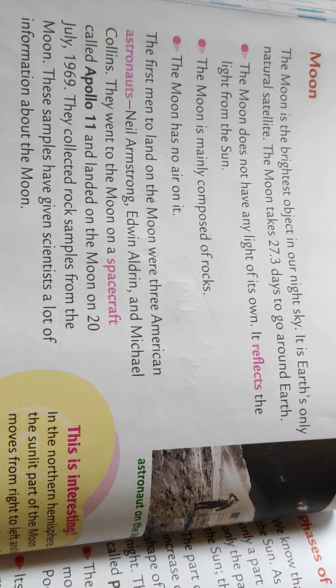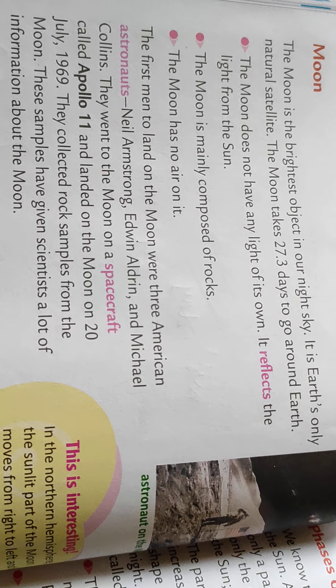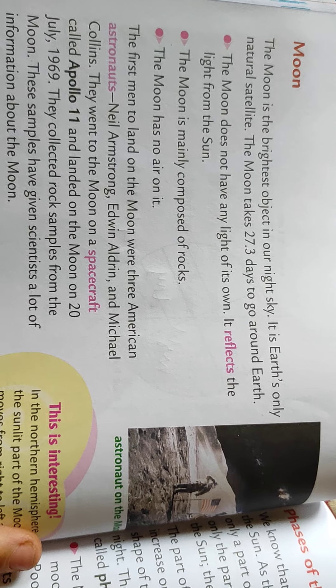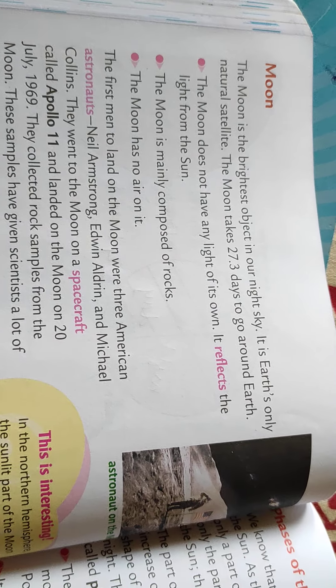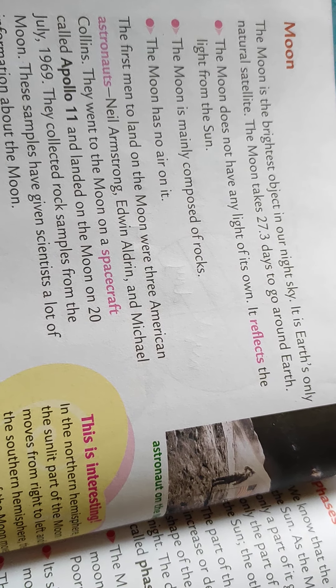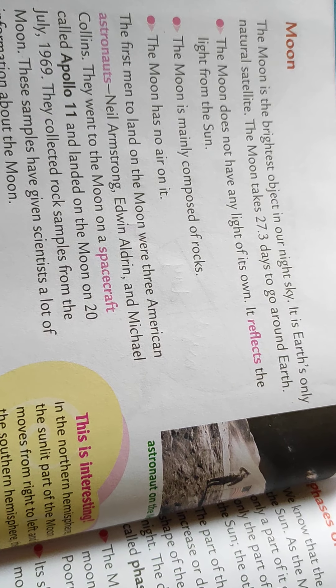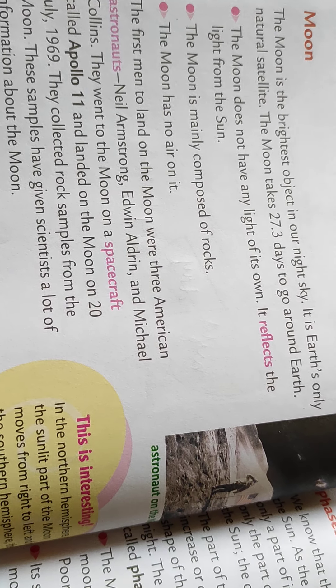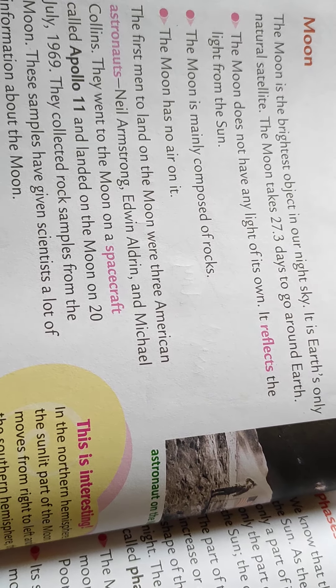Hello dear students, open your science textbook page number 222. Today we are continuing with our science chapter number 7, our earth and the moon.